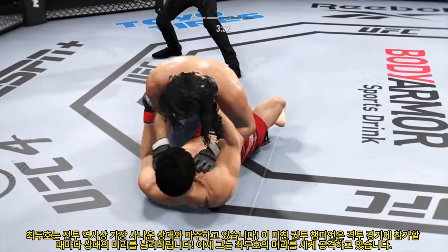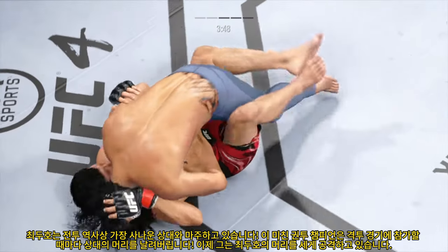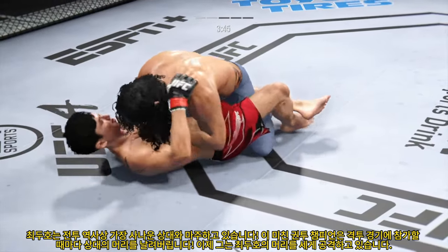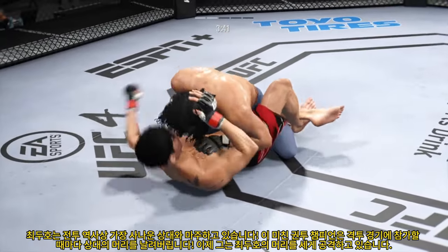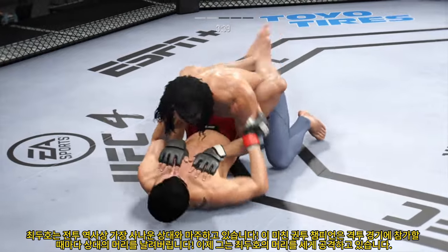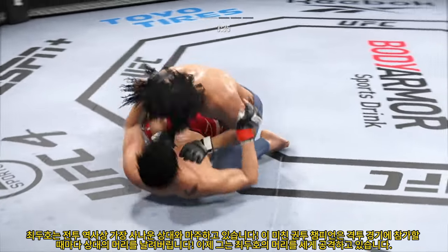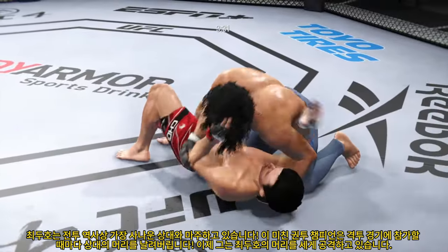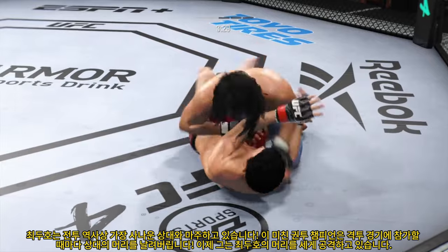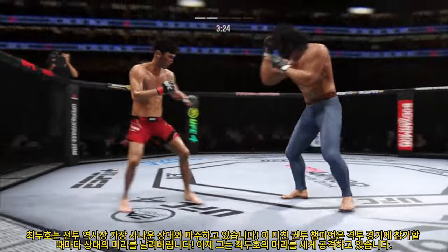Working off of his back here, looks like he may try to hip escape. He postures up and now figures to rain down some ground strikes — the ground and pound will be plenty from this position. He's more than content to work off of his back, where he has been a magician in his UFC career. Side control now. Any time you are in a ground fighting situation with this fighter, you're potentially playing with fire.